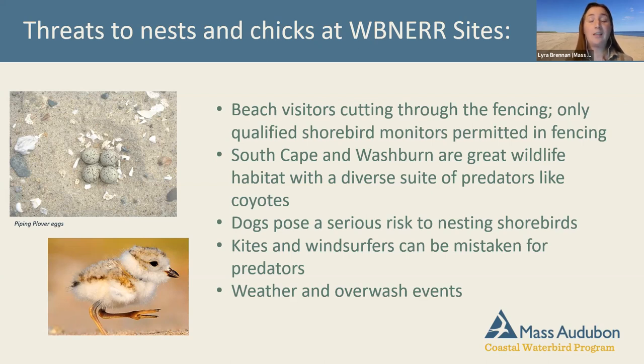Kites and windsurfers look like predators to nesting shorebirds — we worry about abandonment and nest defense responses. Guidelines ask these to be 200 meters away from shorebirds to reduce disturbance. Weather and overwash events vary by year. Some years are mild, but sometimes we get storms in spring or summer — we even had a tornado in Harwich a couple of years ago. These events have a big impact on very vulnerable newly-hatched chicks.